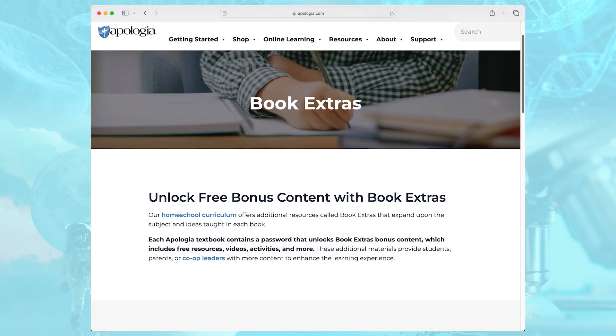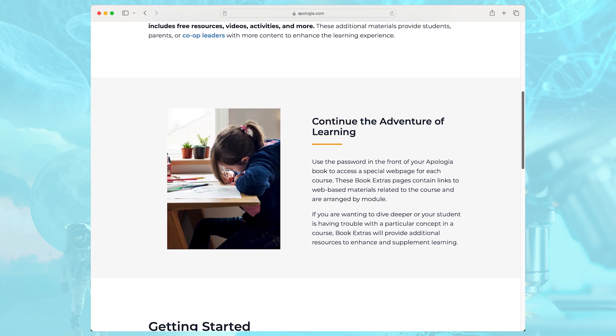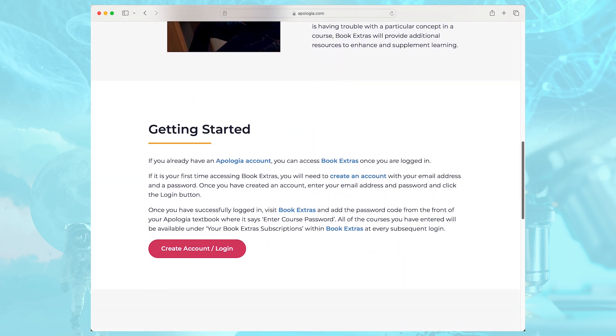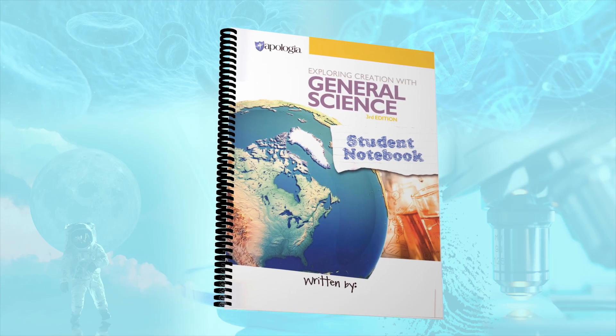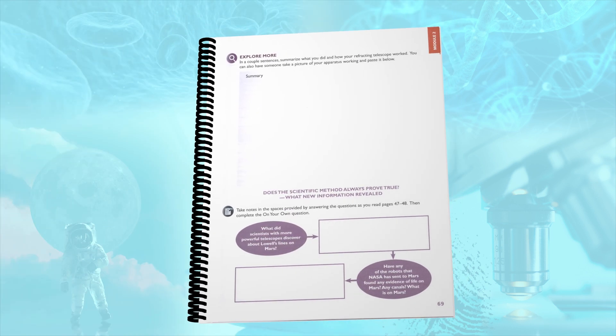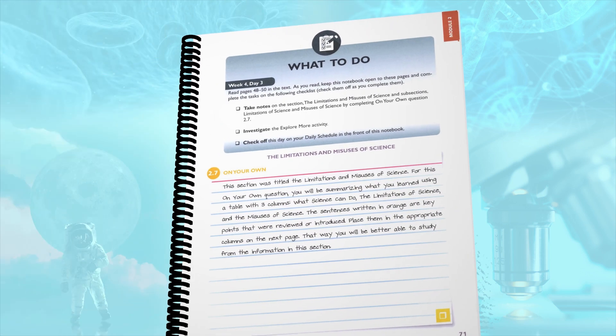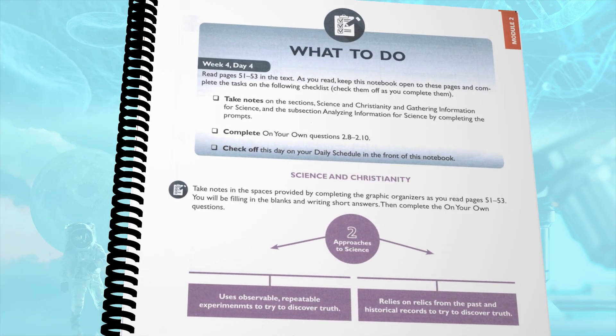With the purchase of the student textbook, you receive a link and password to the book extras on the Apologia website, which provides articles, videos, and other supplemental resources to help students succeed. The student notebooks are required for general science and health and nutrition, but available for most other courses. The notebooks provide space for answering on-your-own questions and study guide questions, documentation pages for lab experiments and reports, graphic organizers, and module review and test prep. They also include grading rubrics and a daily schedule. The final required component is the test booklet and solution manual, which contains test questions and answers for each module and solutions to the study guide questions. These are conveniently sold in a set or available separately.